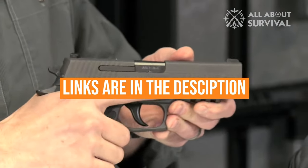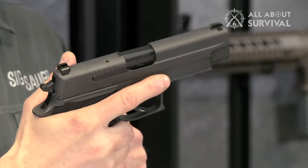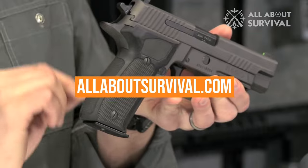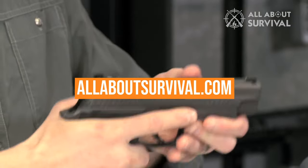Links to all products mentioned in the video are in the description below. You can also find a more detailed analysis and comparison tool on our website AllAboutSurvival.com. So let's go ahead and get started.